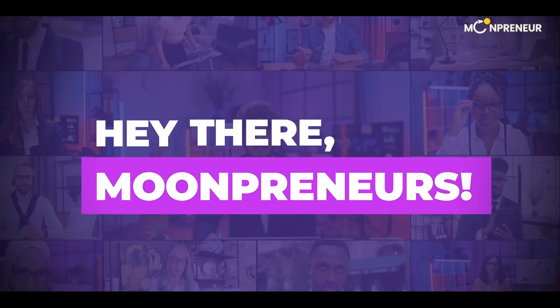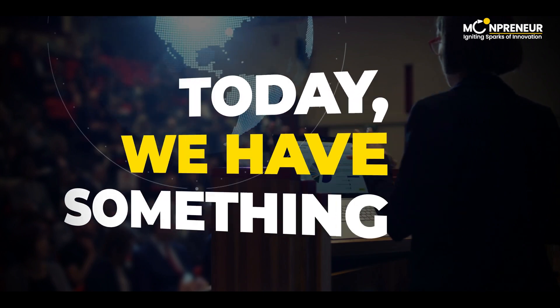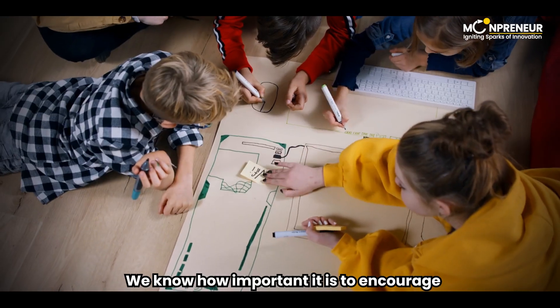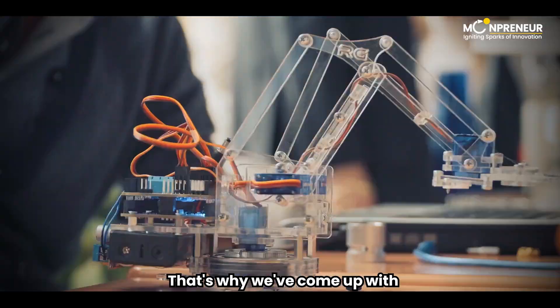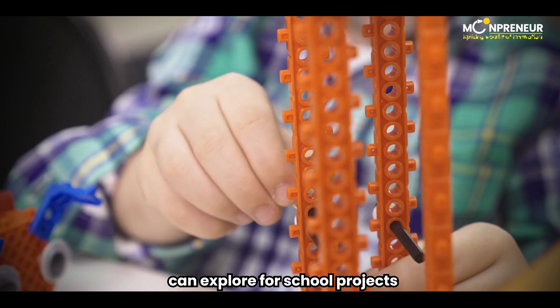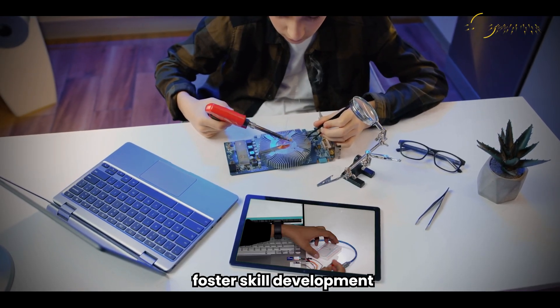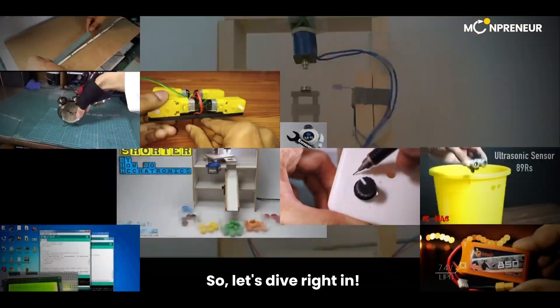Hey there, Moonpreneurs! Welcome back to another exciting video on our channel. Today, we have something special for you. We know how important it is to encourage creativity and innovation in children from a young age. That's why we've come up with 10 amazing invention ideas that your child can explore for school projects. These projects not only foster skill development, but also encourage students to discover their strengths. So, let's dive right in.